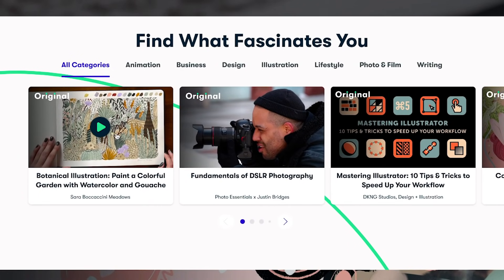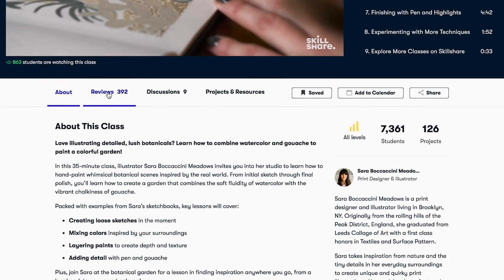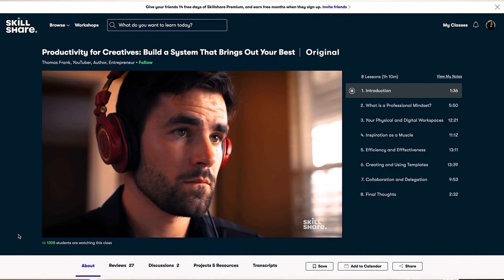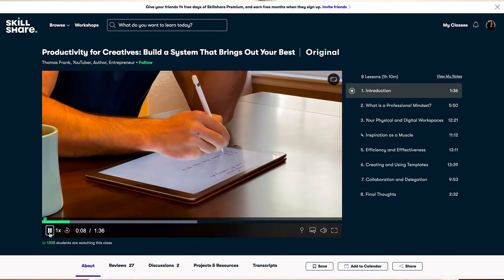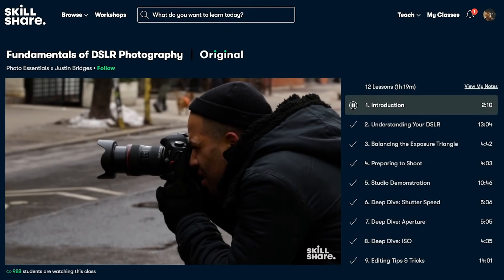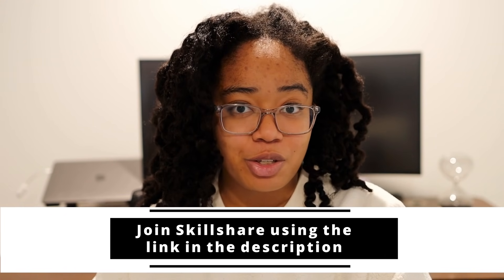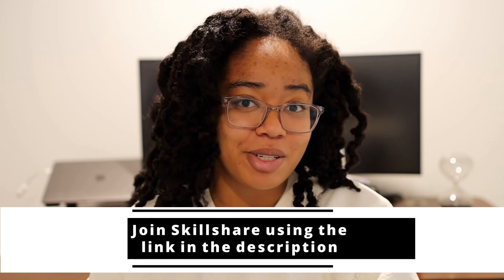They offer thousands of inspiring classes for creative and curious people. So if vertical video isn't your thing, you can explore topics including illustration, design, photography, video, freelancing, and more. Skillshare is curated specifically for learning, so there are no ads, and they're always launching new premium classes like Thomas Frank's course on productivity and creativity. I actually make a guest appearance in one of the bonus videos for that course, so head on over and check it out. Skillshare members get unlimited access to thousands of inspiring classes with hands-on projects and feedback from a community of millions, and most classes are under 60 minutes with short lessons to fit any schedule. The first 1,000 of my subscribers to use my link in the description will get a free trial of Skillshare premium membership.